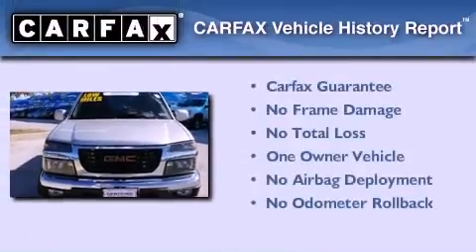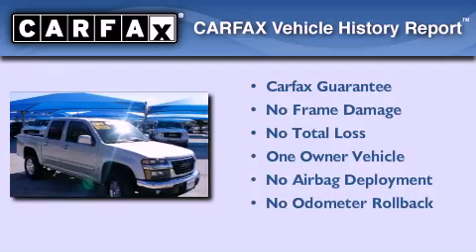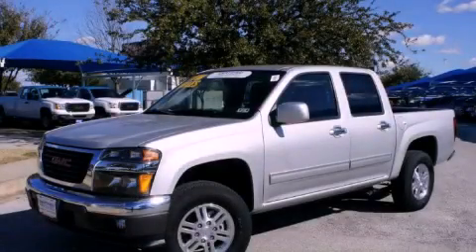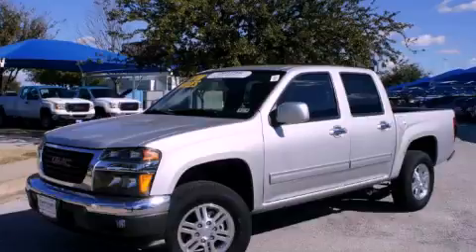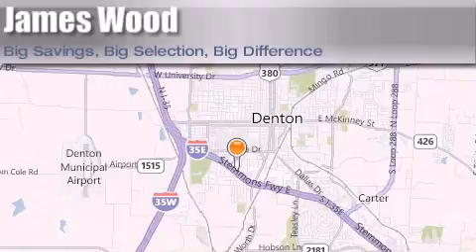This GMC has had only one owner and it qualifies for the Carfax Buy-Back Guarantee. We invite you to contact us today to learn more about this vehicle. James Wood Auto Park is located at 3906 Interstate 35E South in Denton. Our goal is to exceed all of your expectations to ensure that you'll return for future visits.